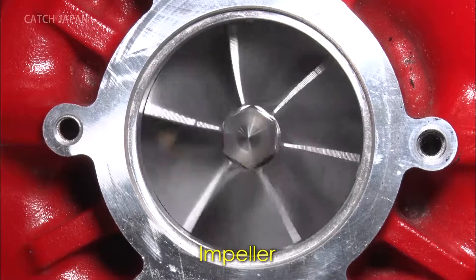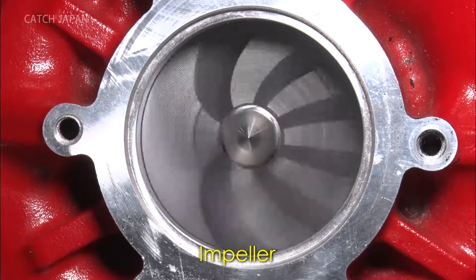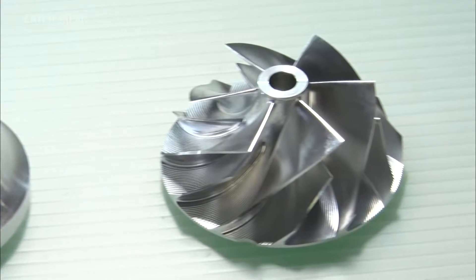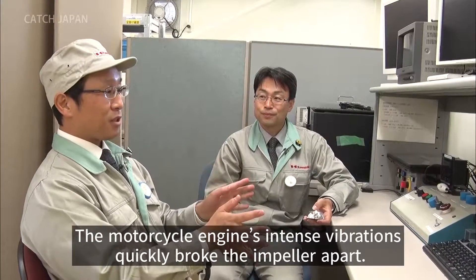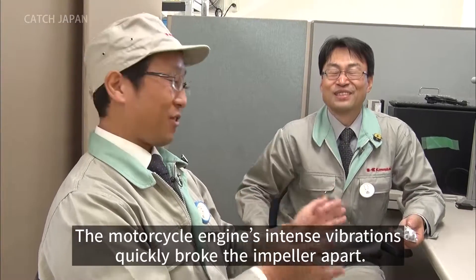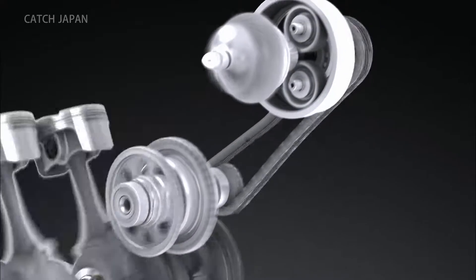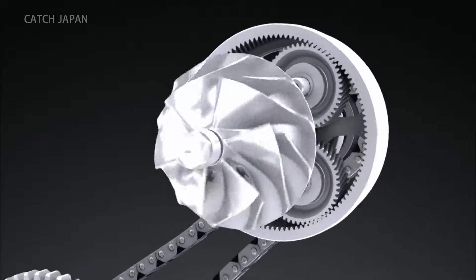He theorized that using an impeller to inject more air into the engine would increase its horsepower. Over the course of a year, Tanaka came up with an original, intricately designed impeller. The impeller is directly attached to the powerful engine and would have to withstand the force of 130,000 rpm every minute.